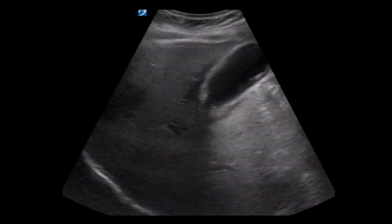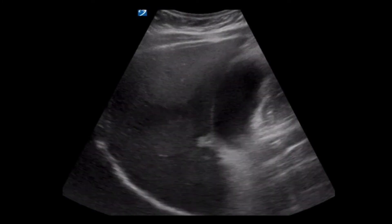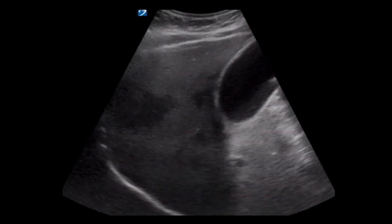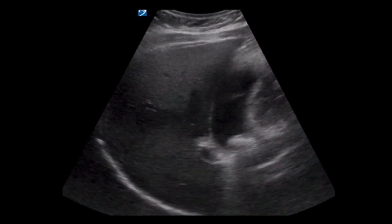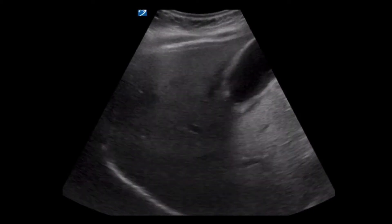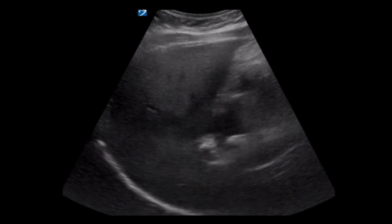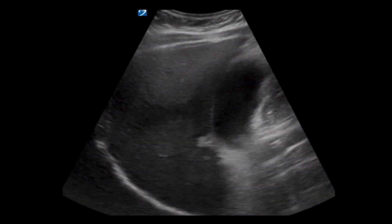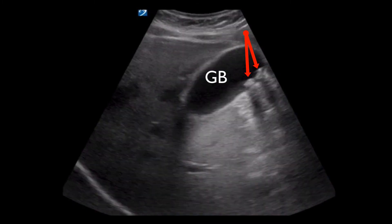Here's the first clip that was obtained. Take a second to look at this image and attempt to interpret the anatomy and any pathology that might be present. Given the initial history, there was a clear concern for a biliary etiology of the patient's pain. In this view, we see a good view of the liver and can actually see the bright line representing the diaphragm. The gallbladder is the black hypoechoic structure. Gallstones can be identified within the gallbladder.